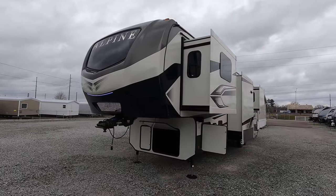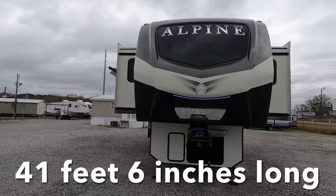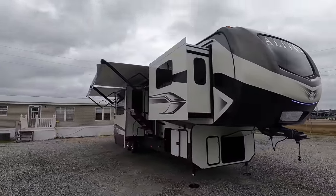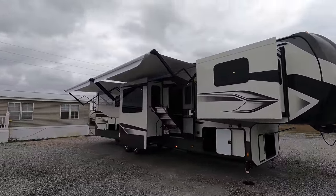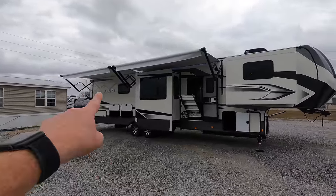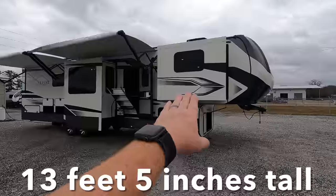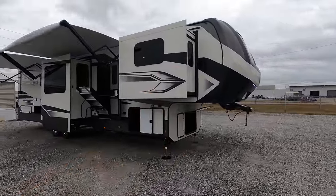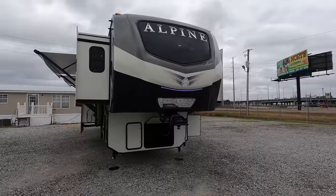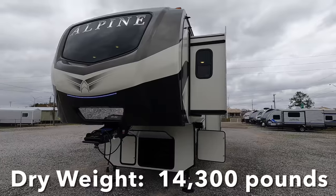Coming out at 41 feet, 6 inches of total length with five total slides is this 2022 Keystone Alpine Model 3712KB. The KB can be looked at as numerous things — from king bed to possibly even king bath. This model has a 48 by 48 shower found in the back, living room in the front, and there are two sleeper sofas up there, so sleeping room for possibly up to six people. 100 inches wide with a dry weight of 14,300 pounds.